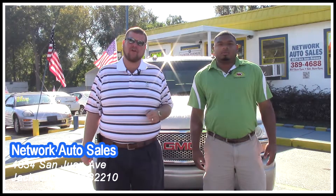Hey everybody, I'm Jeff. I'm the owner over here at Network Auto Sales. This is Hot Rod, he's my number one salesman. We want to take a minute and tell you guys about this real nice 2005 GMC Yukon Denali.